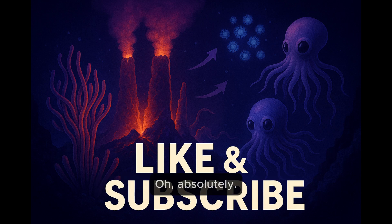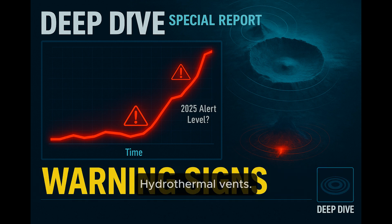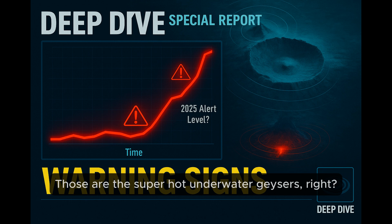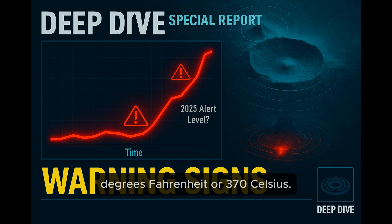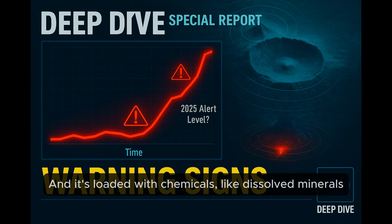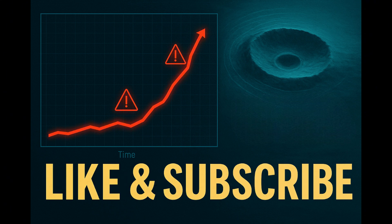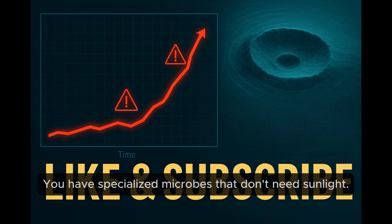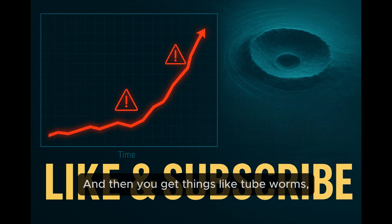It's not just rock down there either — the article mentioned life. Around the hydrothermal vents on Axial Seamount, there's just this explosion of life. Those vents spew out water that's incredibly hot — over 700 degrees Fahrenheit, or 370 Celsius — loaded with dissolved minerals and volcanic gases straight from the magma below. You'd think it'd be totally sterile, but it's teeming. Specialized microbes that don't need sunlight actually eat those chemicals — chemosynthesis — forming the base of the food web. And then you get things like tube worms, crabs, even certain kinds of octopuses.